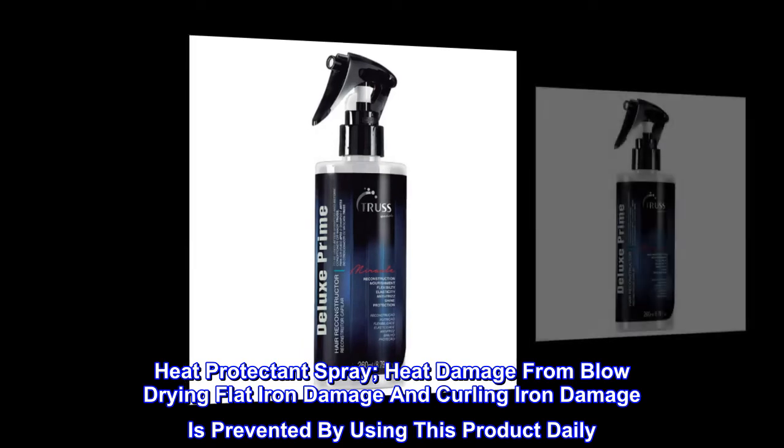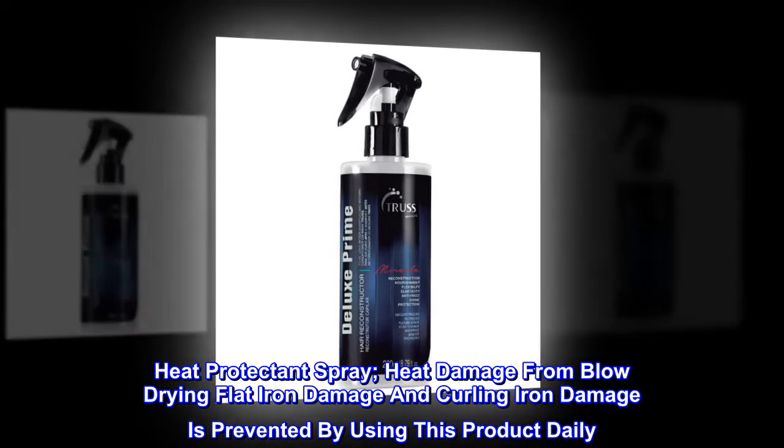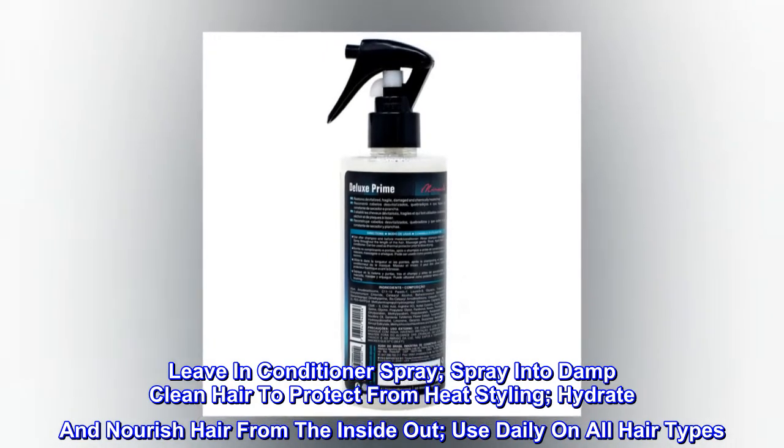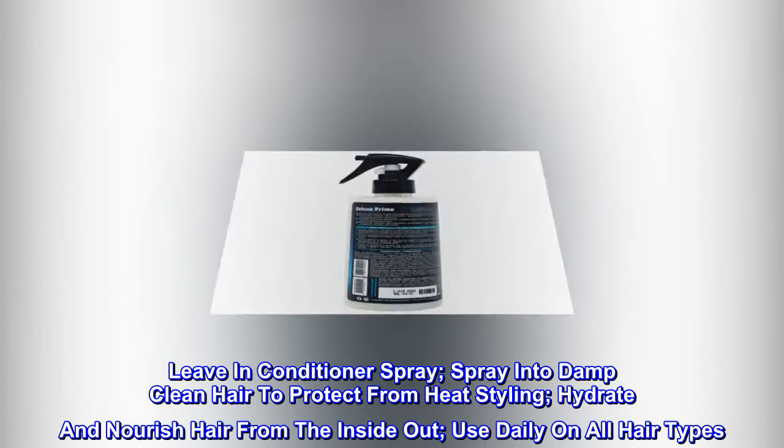Heat protectant spray. Heat damage from blow-drying, flat iron damage, and curling iron damage is prevented by using this product daily. Leave-in conditioner spray: spray into damp, clean hair to protect from heat styling, hydrate and nourish hair from the inside out. Use daily on all hair types.